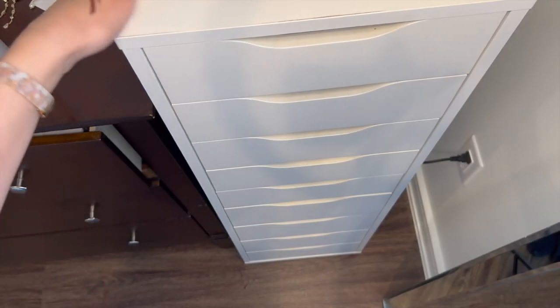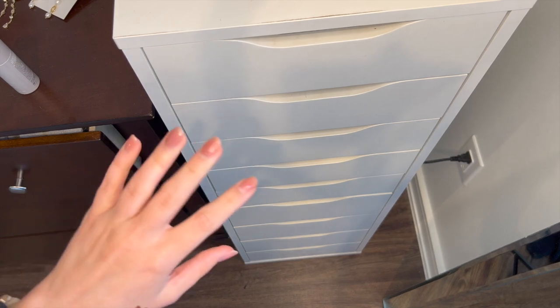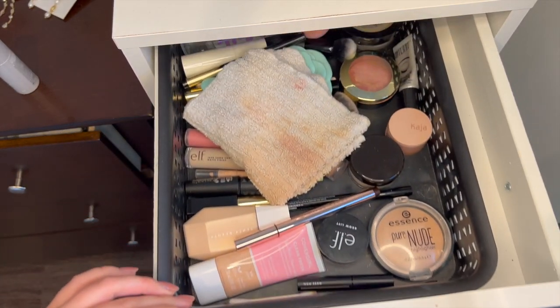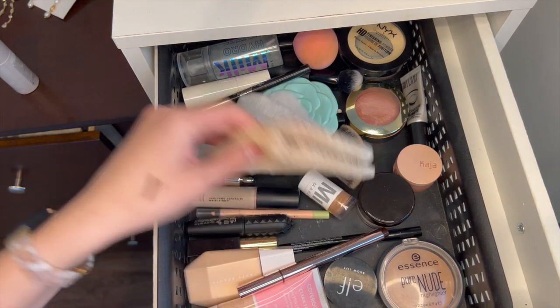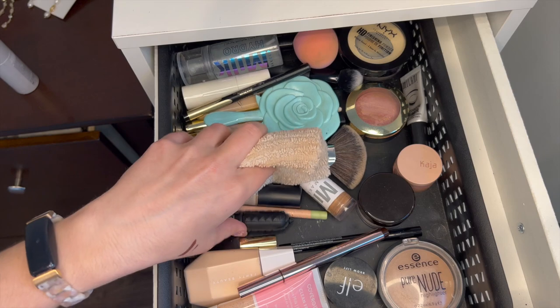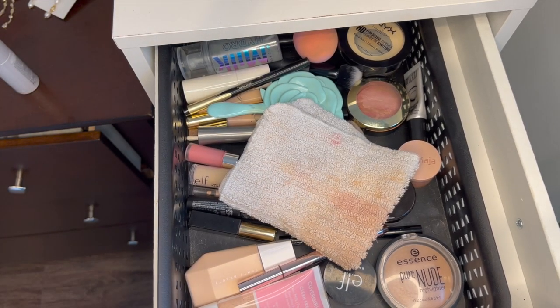So this is my Alex 9 drawer unit from Ikea that I've had honestly for maybe five years or so. The top drawer is all my everyday makeup, so I know I'm going to keep this stuff. I rotate through it pretty frequently and this is all stuff that I use every day, so we're going to leave this out.